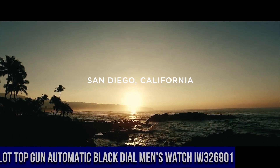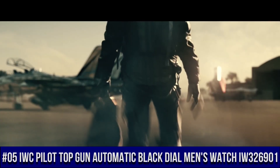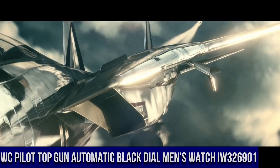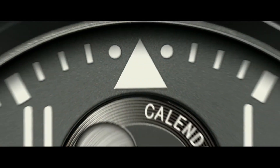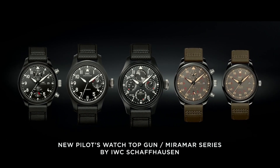Number 5. IWC Pilot Top Gun Automatic Black Dial Men's Watch IW326901. Black ceramic case with a black NATO textile strap. Fixed black ceramic bezel. Black dial with luminous black hands and Arabic numeral hour markers. Minute markers around the outer rim.